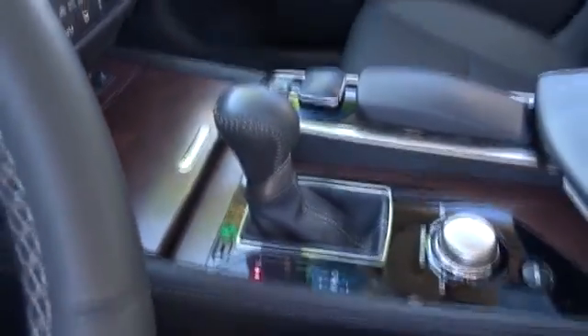Compass, electronic stability control, fog light, security system, power windows, rear window defroster, trip computer, heated front seat, CD player, heated steering wheel.